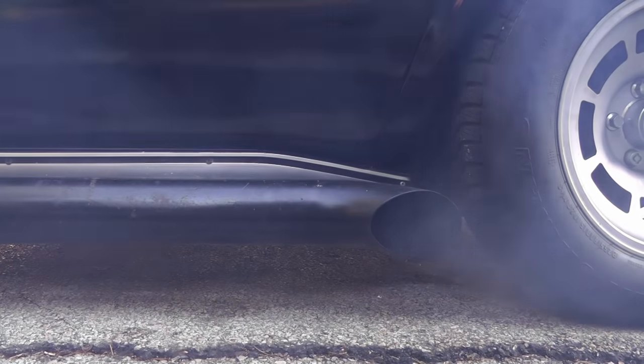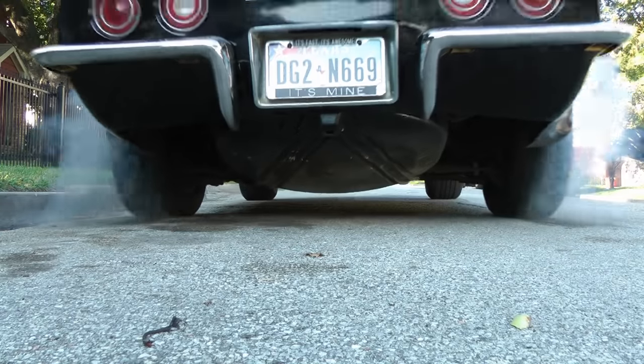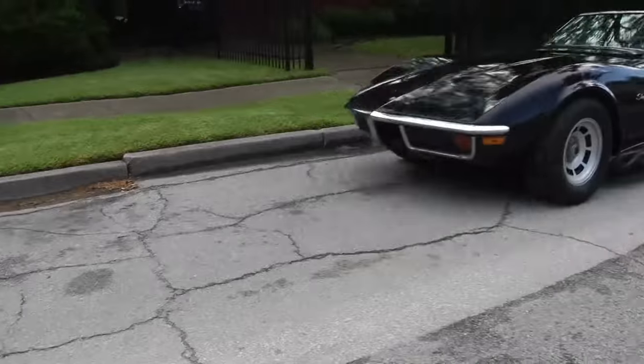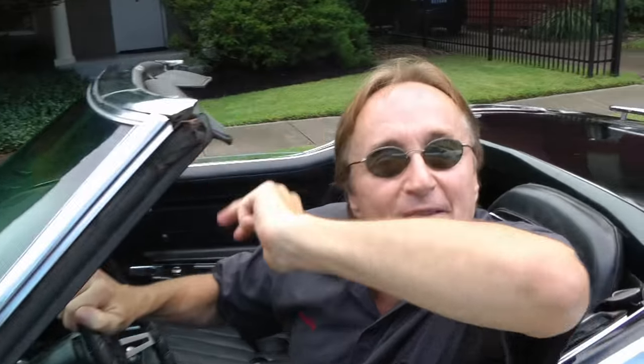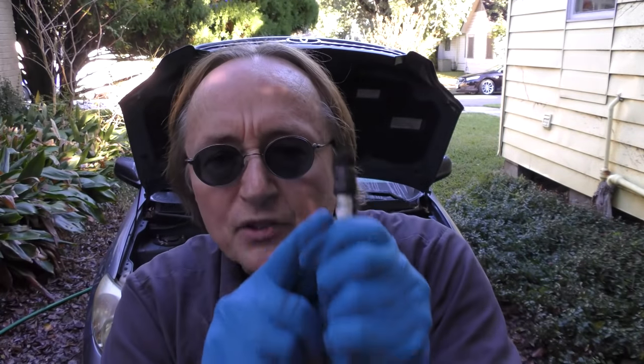Rev up your engines. Time for the Scotty Kilmer Channel. Today I'm going to show you what spark plugs you should buy for your car.